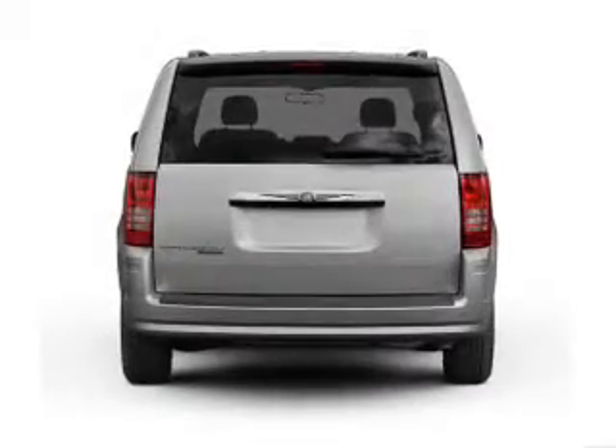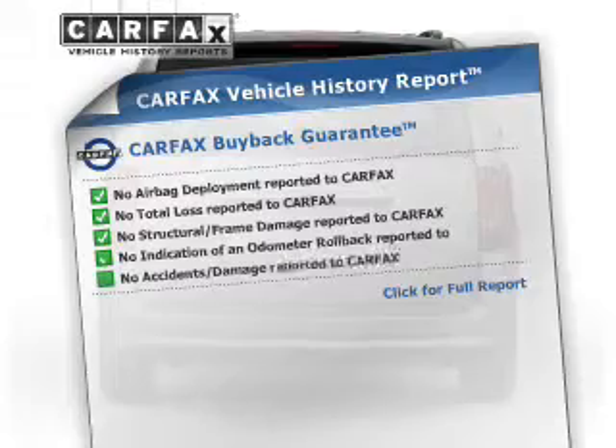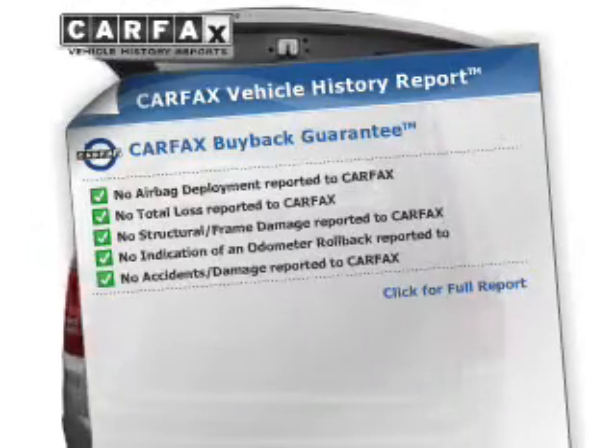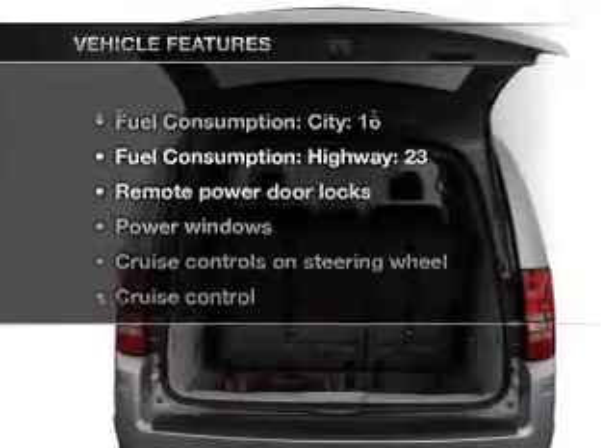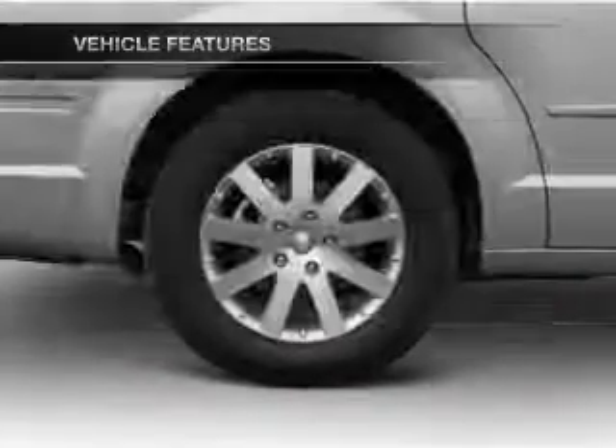Brake safely with the anti-lock braking system. An included Carfax Vehicle History Report allows you to purchase with confidence and the knowledge that your buy was a smart choice. And with these notable features, you won't want to miss out on the opportunity to own this amazing ride.